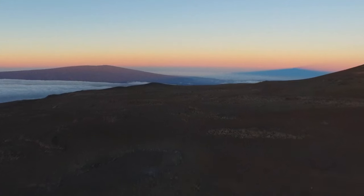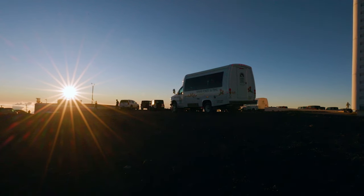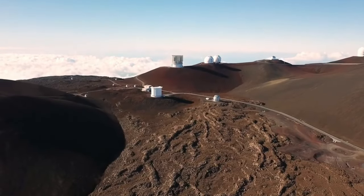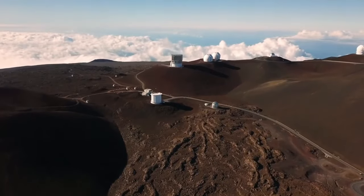Number two: Stargazing at Mauna Kea. Mauna Kea, known as the 'white mountain' in Hawaiian, is a dormant volcano and the tallest mountain worldwide from its base on the ocean floor, standing tall at 13,803 feet. It offers incredible viewing conditions owing to its lofty altitude and limited light pollution.